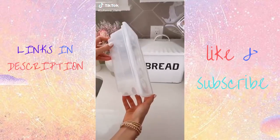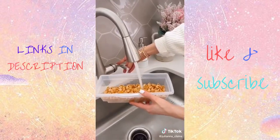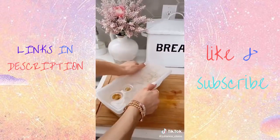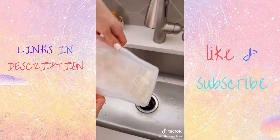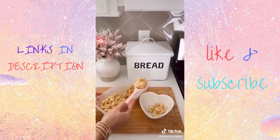Cook perfect pasta in half the time and no mess with this kitchen gadget. Simply add your pasta, add water, and then put in the microwave. After a few minutes, you have absolutely amazing pasta that doesn't stick or boil over. You can also use this gadget for vegetables, soups, casseroles, and rice. Link in bio to shop my exact product.